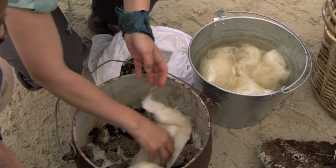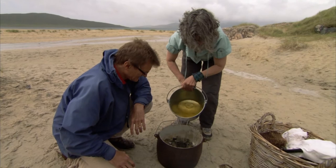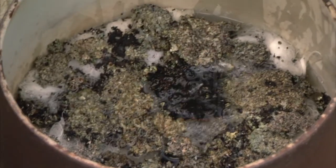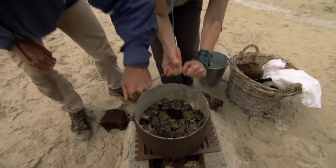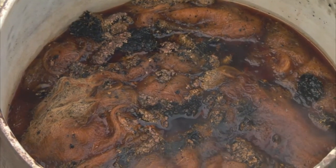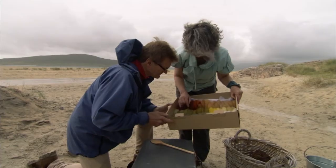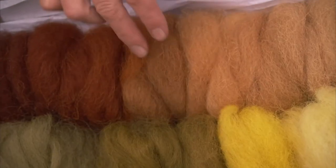First they mixed the wool and lichen together and then they added water. Next they heated the mixture on a fire. The wool has changed colour.